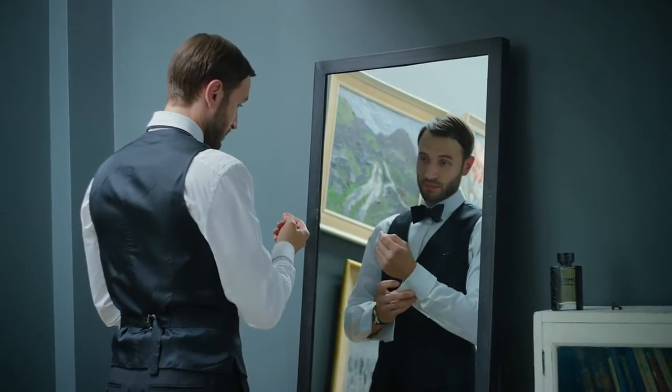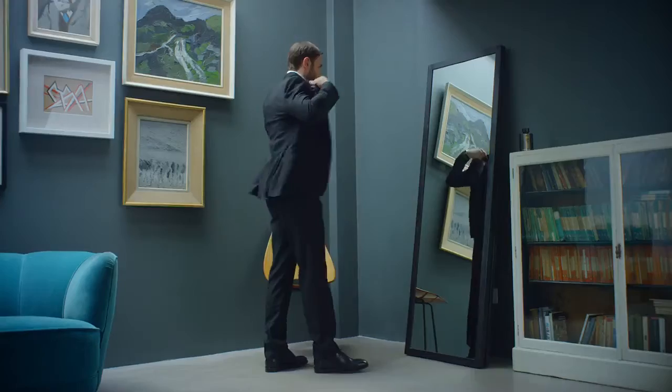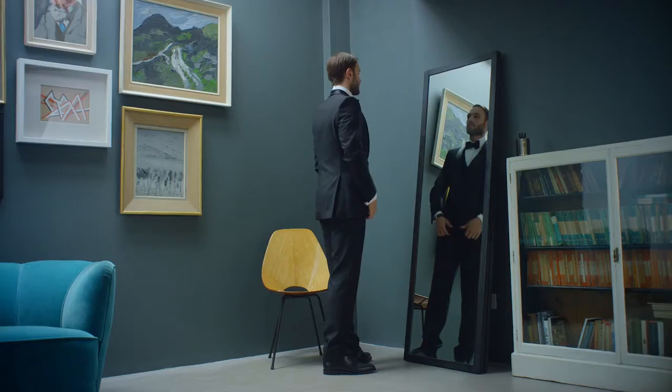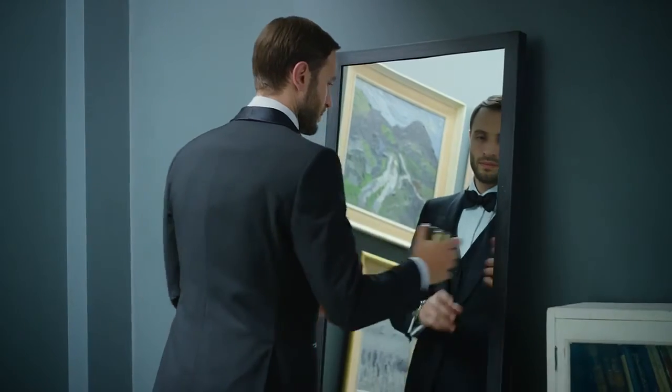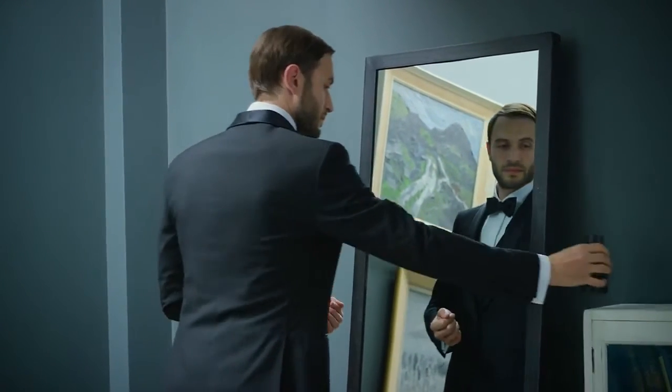Consider the silhouette and opt for a suit shape that flatters your figure. Pick the fabric and color to suit the dress code. As for the extras, a crisp dress shirt and bow tie are essential. Finish with a refined fragrance to ensure you leave a lasting impression.